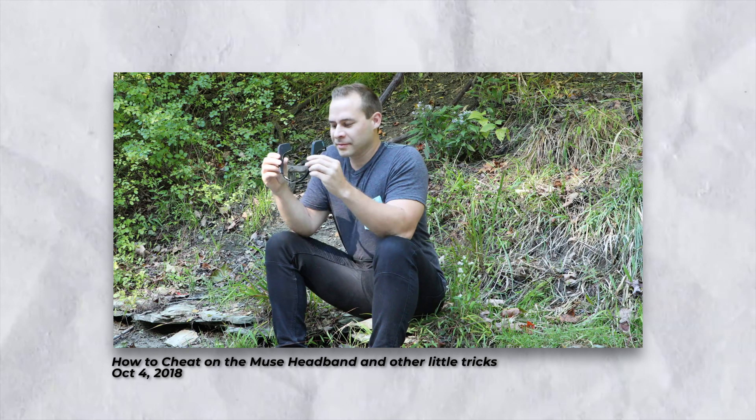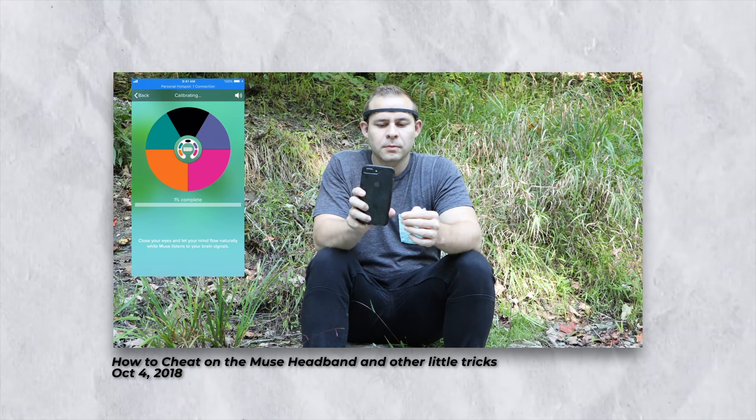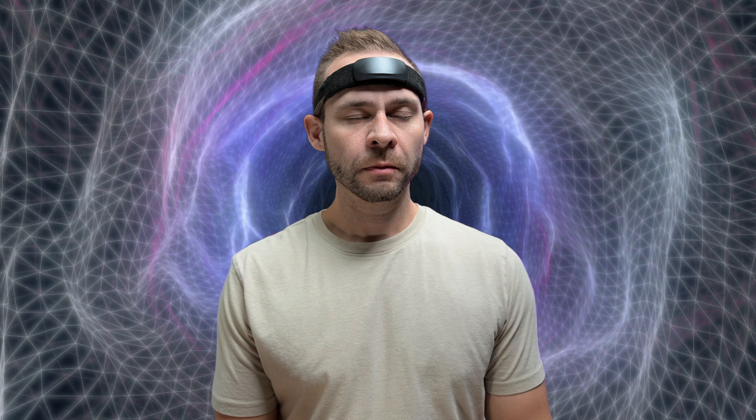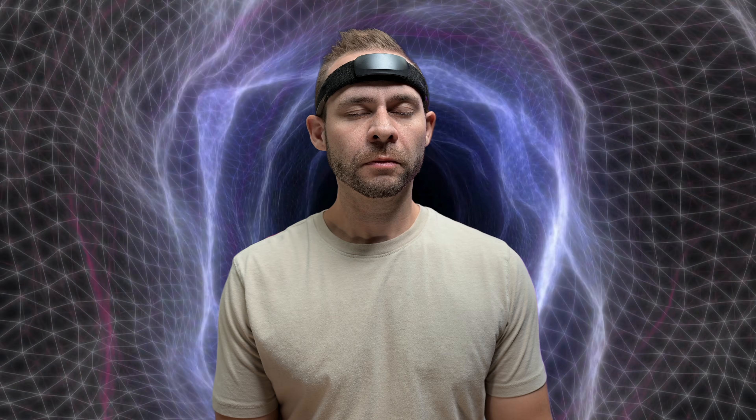Back around 2018 when I was using the Muse headband every day, I noticed my attention getting noticeably sharper, and that's when I began experiencing this pulling sensation more consistently — a deformation in space-time drawing your attention inwards. It felt incredible, but the Muse neurofeedback actually didn't like it. As I got pulled further into that black-hole-like sensation I got a lot of negative feedback from the headband. I tried different calibrations, stacked techniques and protocols, but nothing helped, and it wasn't until I reviewed brain data from expert meditators that I really understood what was happening.